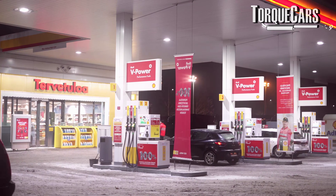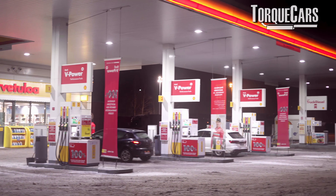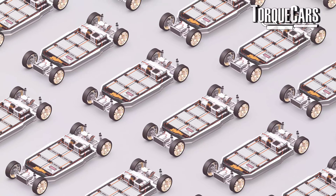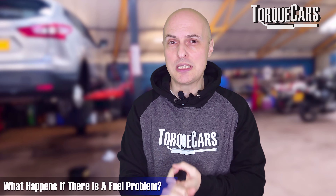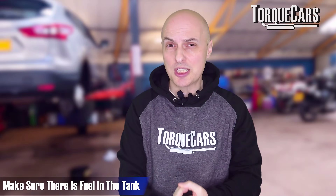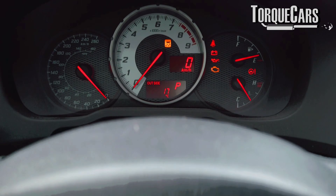Any car needs fuel in order to run — even an EV needs electrical power — but we're focusing on fuel here. If there's a fuel problem, that will lead to the engine spluttering, cutting out, or completely stalling. The most common thing is usually just insufficient fuel in the tank. Check the obvious: make sure there is fuel in the tank and don't trust the fuel gauge on your dashboard, as that can lie sometimes.